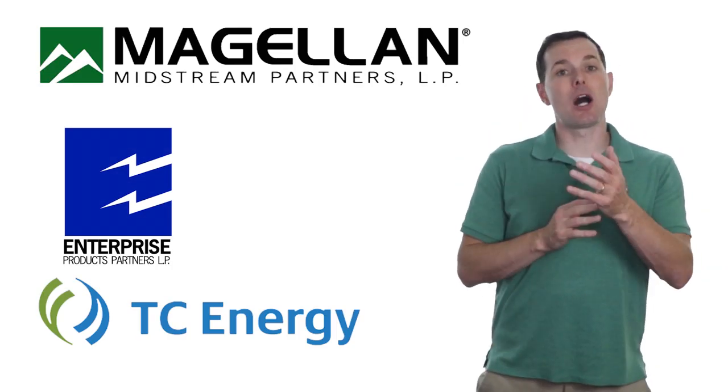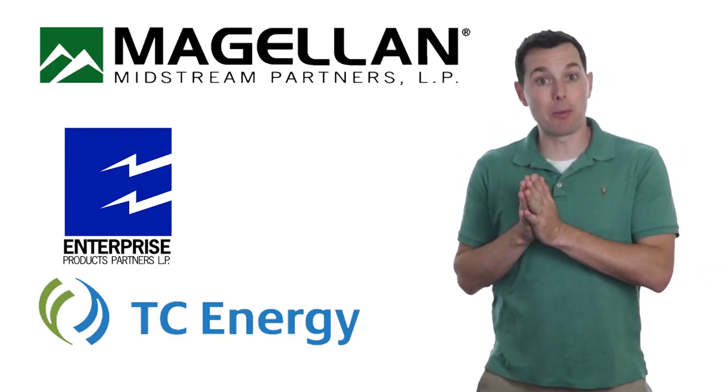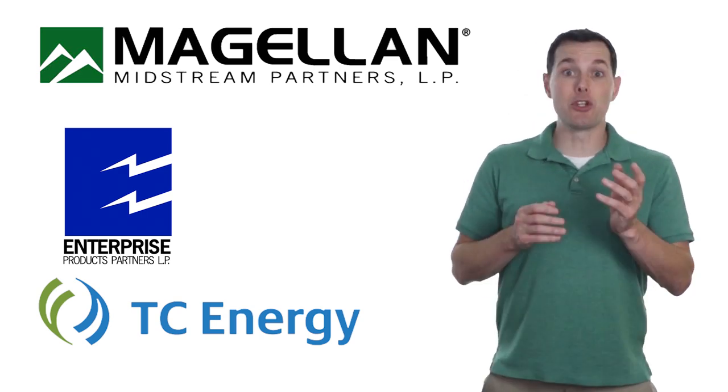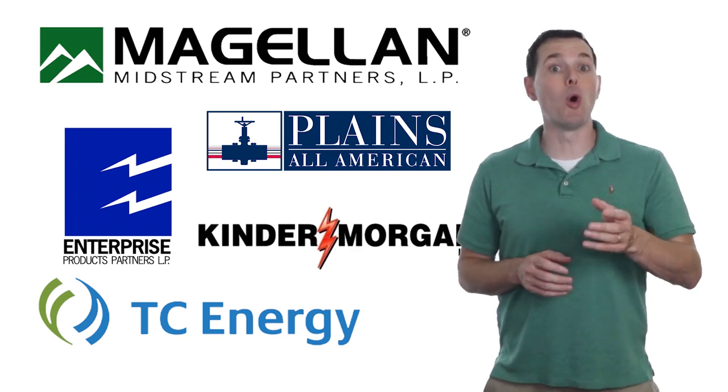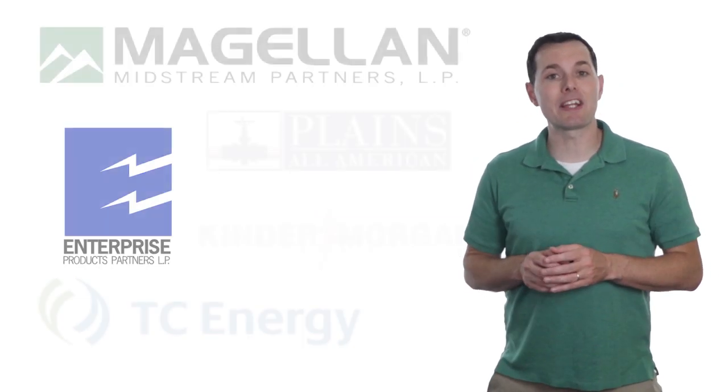So what do you think — do you like the top three MLPs we went with, or do you prefer the bonus companies? Do you have a different MLP you'd prefer to hold for the long haul? Let me know in the comments below. If you haven't done so yet, please hit the subscribe button. Thank you so much for sticking with me all the way to the end of the video, and I'll see you in the next one. Thanks.